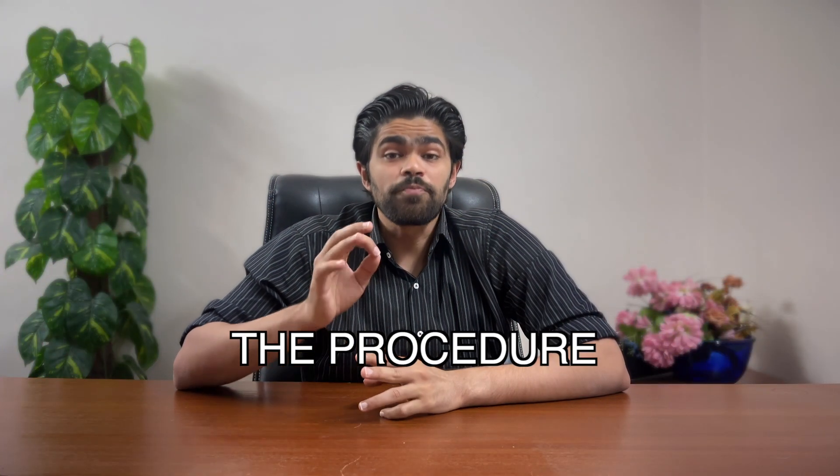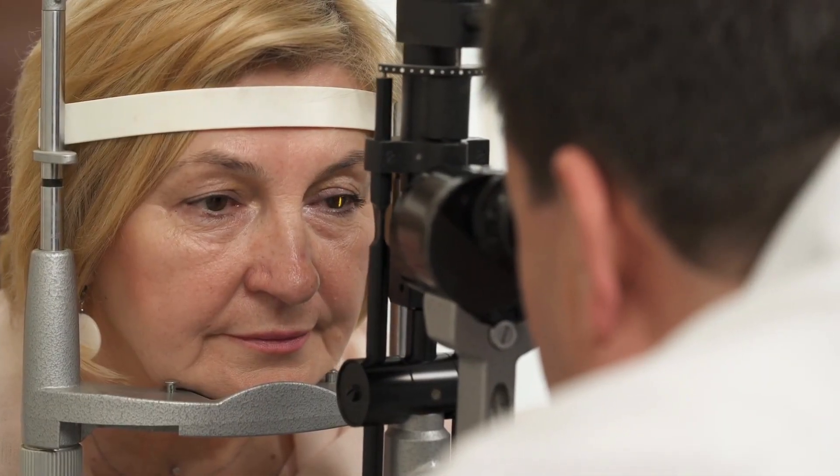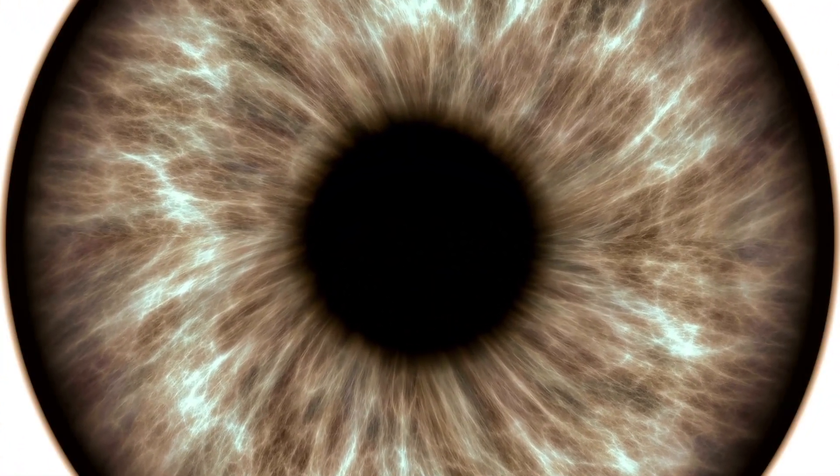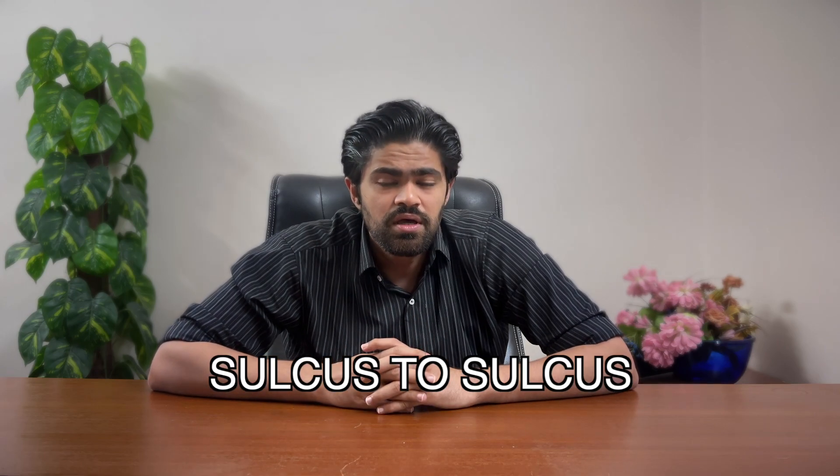Let's dive into the procedure of ICL surgery. The process is quick, minimally invasive, and typically takes about 20 to 30 minutes per eye. Both eyes are not done in the same setting and are usually done one week apart. First, you'll undergo a thorough pre-operative evaluation to determine the correct size and power of the ICL. This involves detailed measurements of your eye shape and size, including your refraction. Then, depending on the surgeon, the optimal size requires the white-to-white measurement, which gives the size of your cornea, or a sophisticated ultrasound is used to measure the inner sulcus measurements.